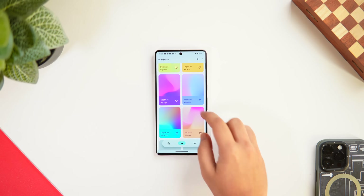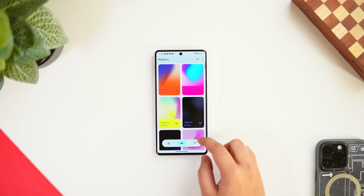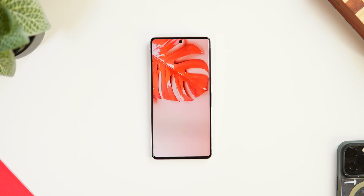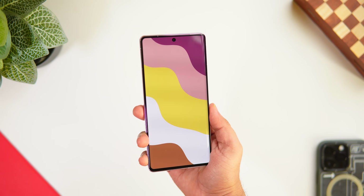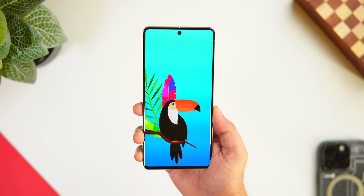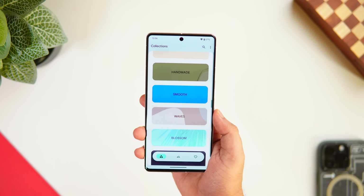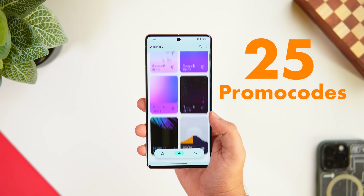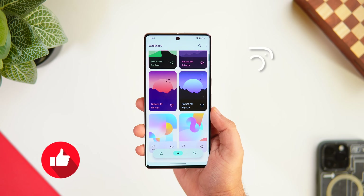Next up, we have a wallpaper app called Wall Story. It recently became one of my favorites for finding amazing high-quality wallpapers. The app has a unique collection of exclusive wallpapers that will definitely level up your home screen customization. The only downside is that it's a paid app, but if you want unique wallpapers that not many people are using, it's worth considering. It also comes with more than 30 different categories. I'm giving away 25 promo codes — like, comment, and DM me on Instagram to get one.